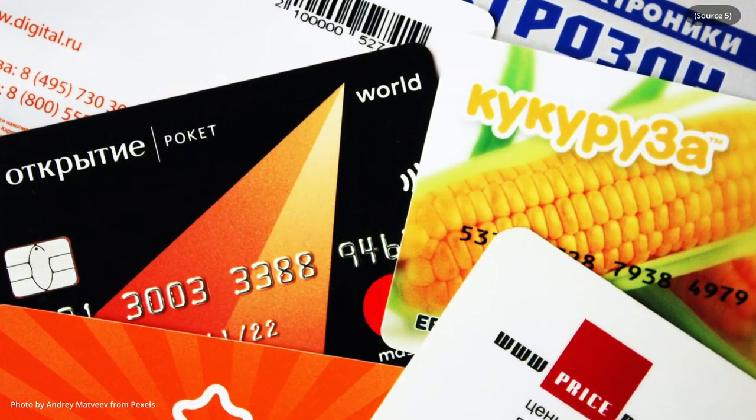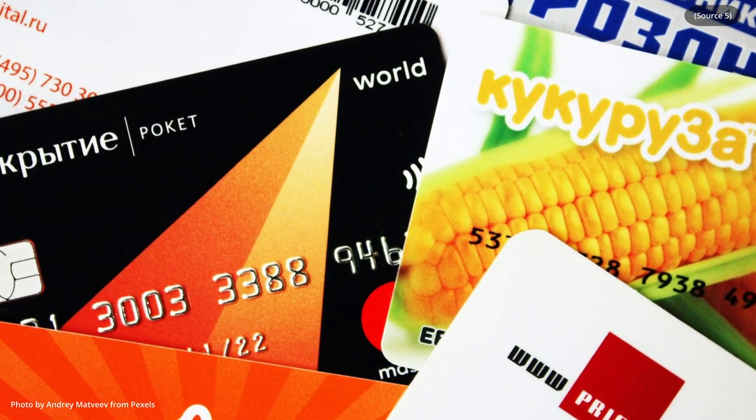If you think that this is a very niche, specialized thing, know that there were over 76 million stolen card numbers for sale on the dark web at the start of 2020. This is incredibly common.